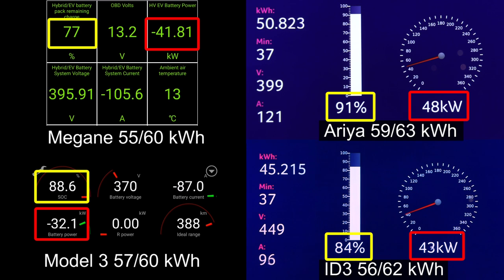Okay, there you go. Aria hit 90% first. Aria is the winner again. Model 3 will be right behind it.